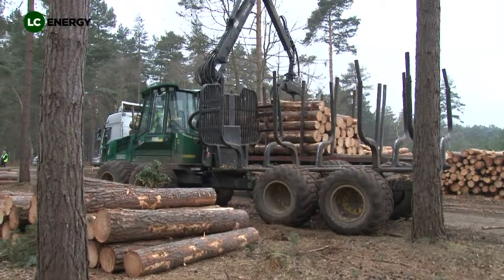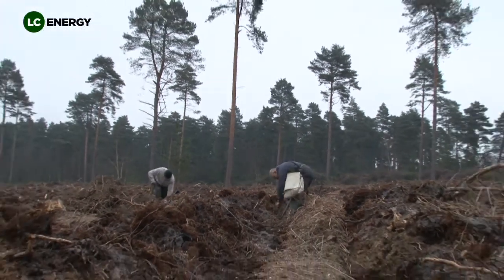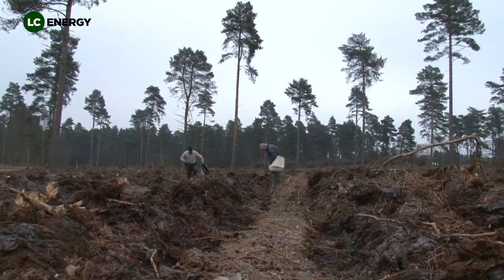By supporting local timber producers, woodland managers and woodland owners, we are investing in our local woodlands for future generations.